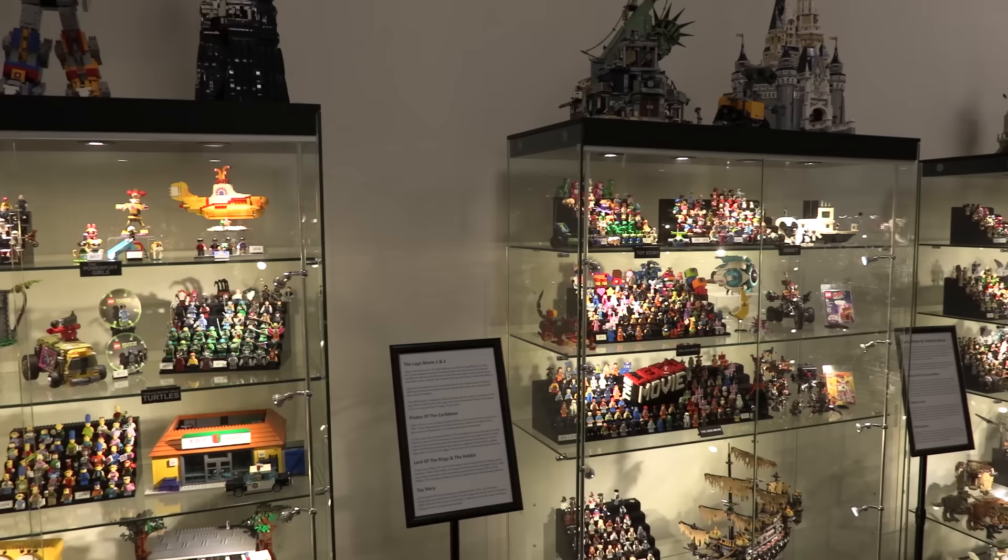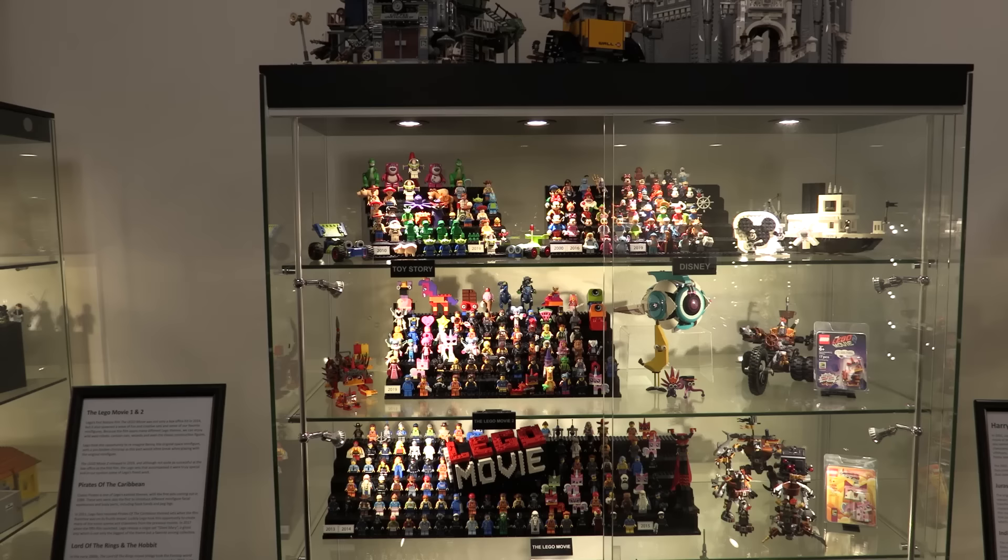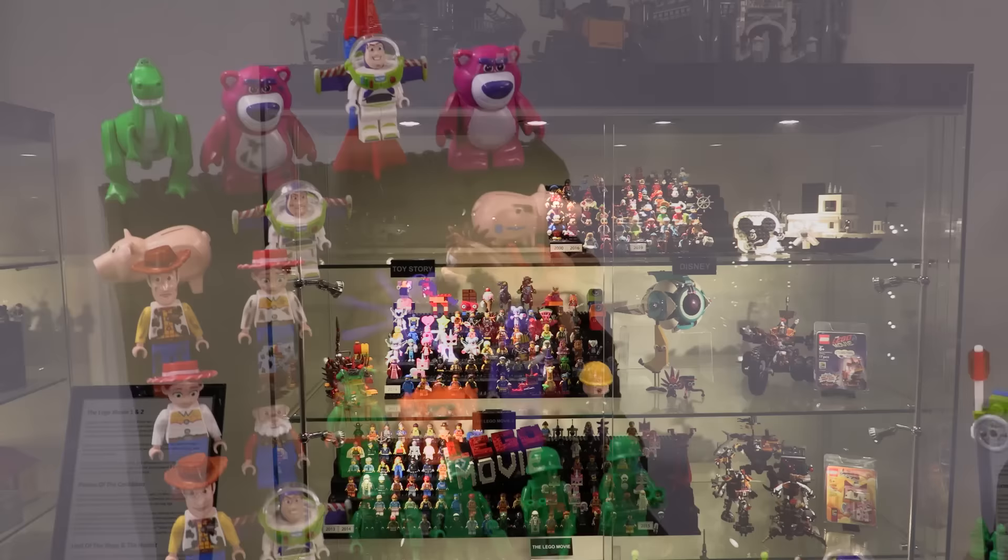Hey everyone, welcome to Brick Vault. Today we are pulling from our display cases one of the most beloved movie franchise collections that we have in Lego minifigure form.